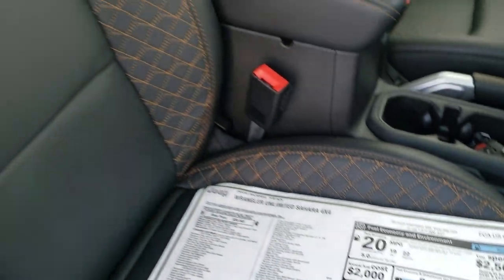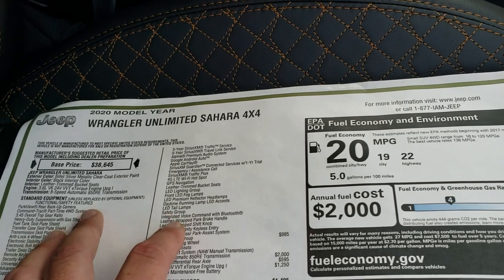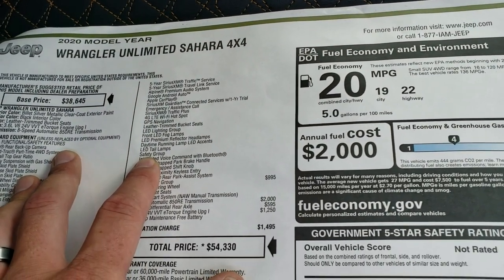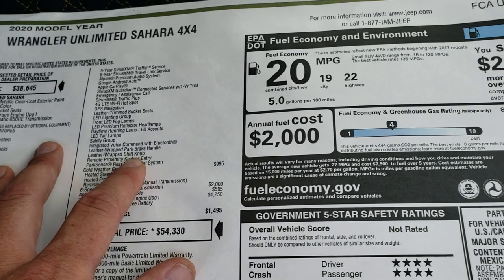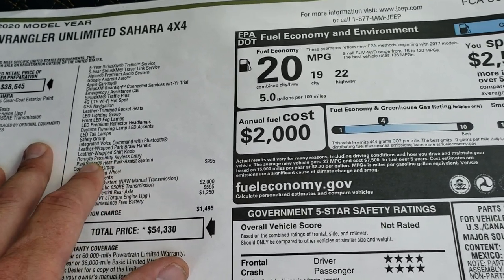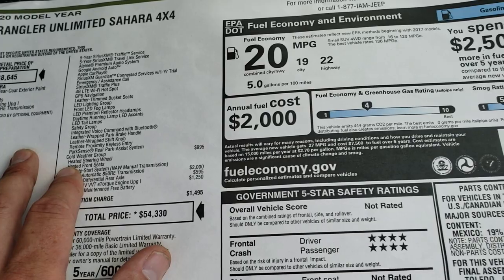You get the cool leather-trimmed bucket seats with copper-colored stitching, the LED lighting group, and the safety group which gives you blind spot monitoring, backup camera, and backup parking sensors. You also get the leather-wrapped shift knob, park handle, and 4x4 shift knob, as well as remote keyless entry, enter-and-go system, and ParkSense rear parking system.